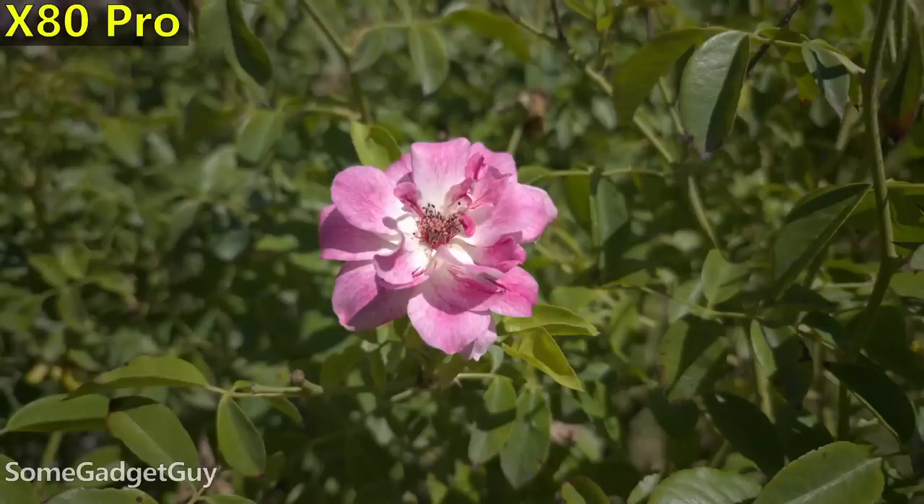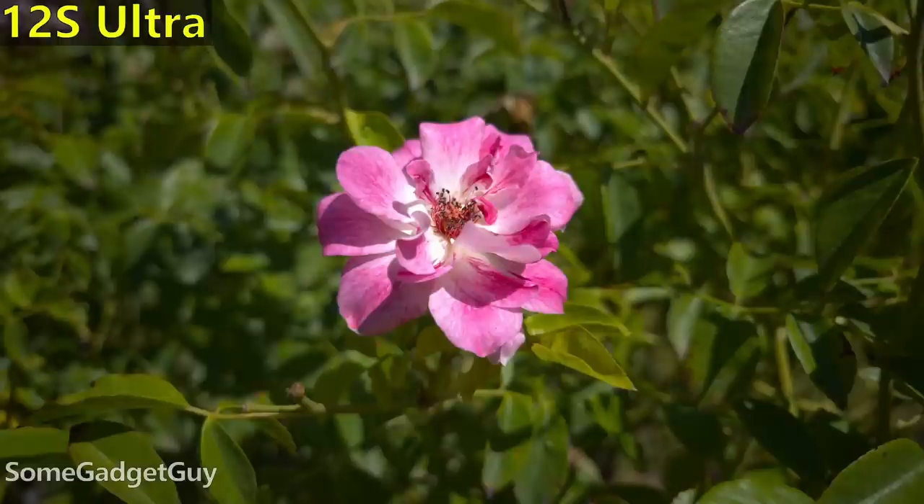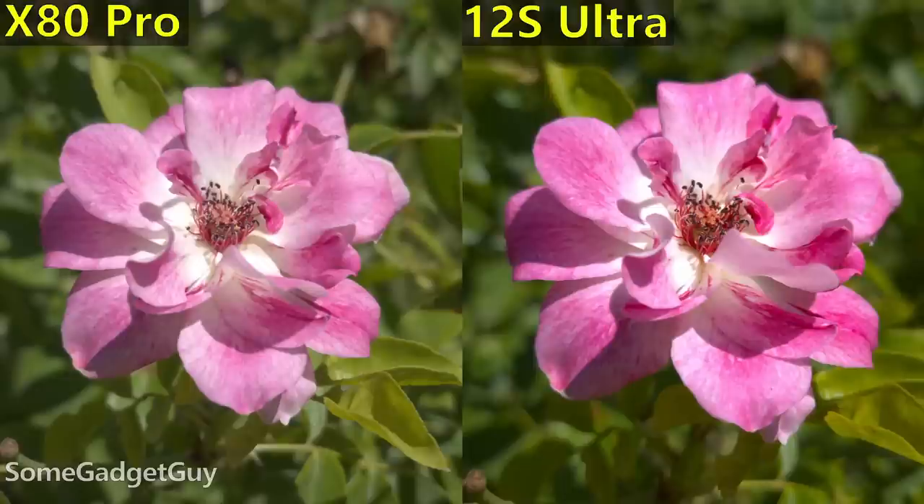One quick raw example in bright outdoor light: the Vivo on its own definitely meters brighter than the Xiaomi. These are incredible shots from phones — this kind of raw data is absolutely fantastic base information to edit from.